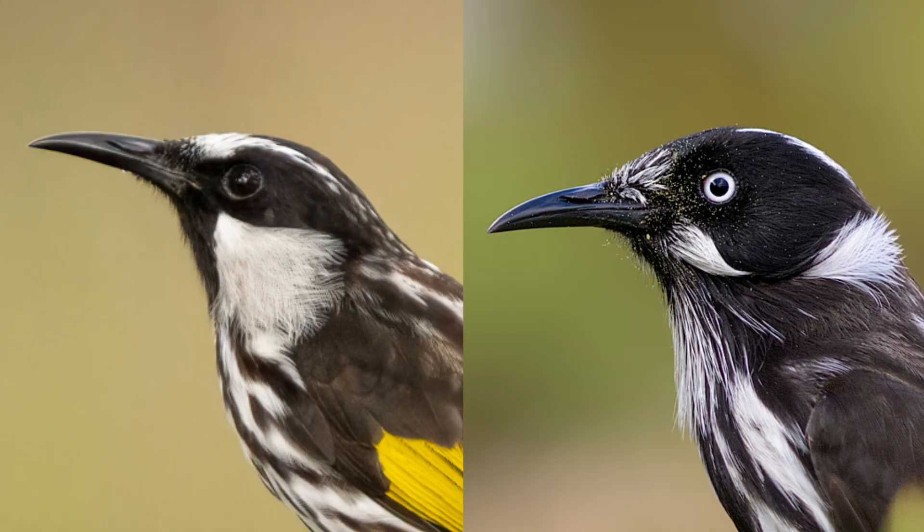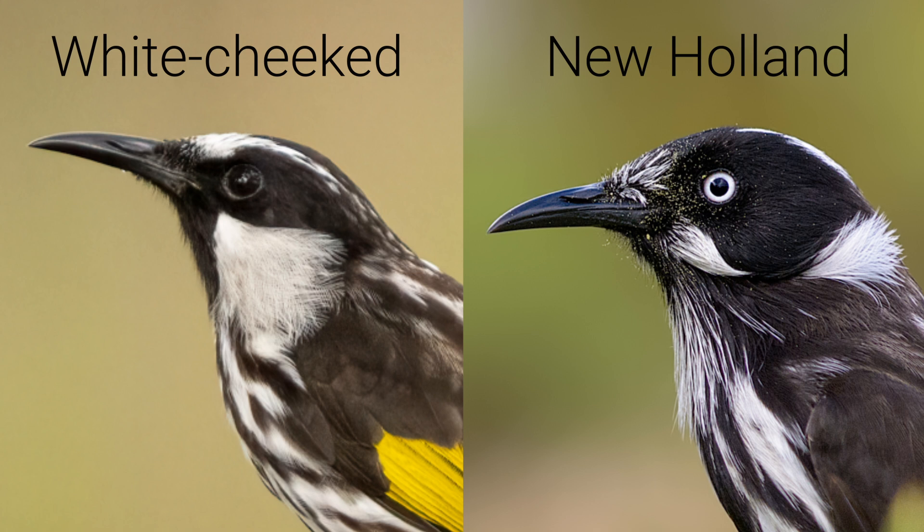So what makes them different? The first and easiest way to tell is by looking at their eyes. The New Holland honeyeater has a bright white iris — it really stands out against its dark feathers. The white-cheeked honeyeater's iris is a dark brown or red-brown color, which blends in more with its face.